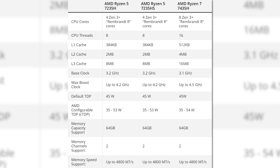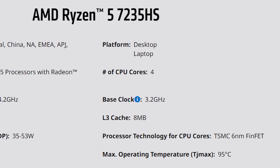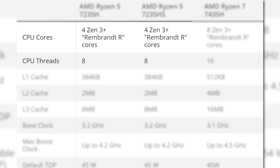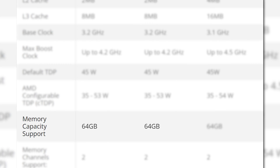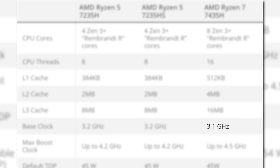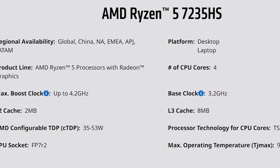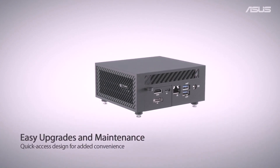When it comes to specs, the Ryzen 5 models are actually identical. The name difference may just be marketing, or the HS model uses a configured lower TDP, but the regular H model can be configured down as well, so they really seem identical. Both are four-core, eight-thread CPUs with a base clock of 3.2 GHz and a boost of 4.2 GHz, with a default TDP of 45W and memory support up to 64GB dual-channel. The Ryzen 7 model is an eight-core, 16-thread CPU with a base of 3.1 GHz and a boost of 4.5 GHz. The target market is likely mid-range gaming laptops and mini-PCs, and disabling integrated graphics could help save costs in those scenarios.